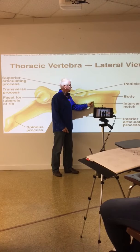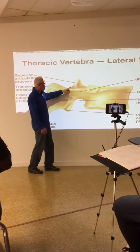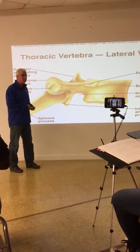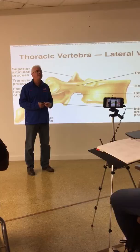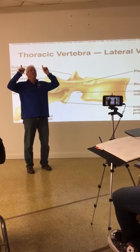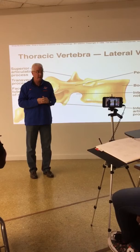Working across the bone, here is the superior articulating facet - the superior articulating process. Every vertebral bone has both a superior and inferior articulating process. Which direction do the superior facets face? The superior facet of the atlas faces the occipital condyle - the first cervical bone faces up, it faces superiorly.